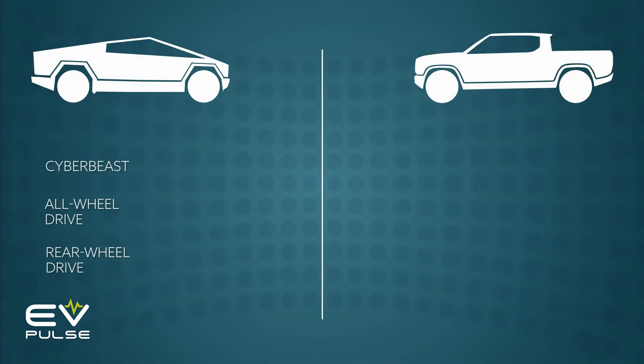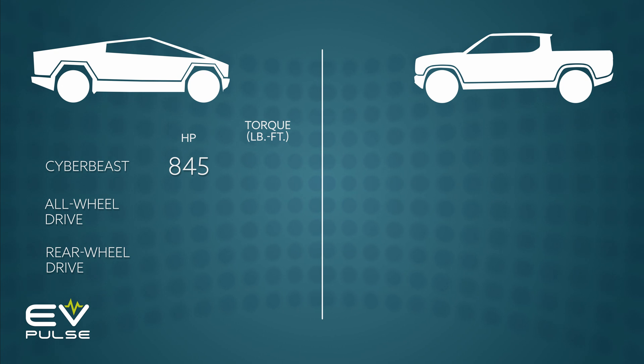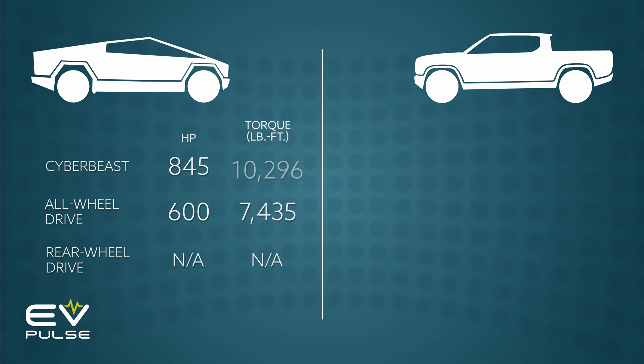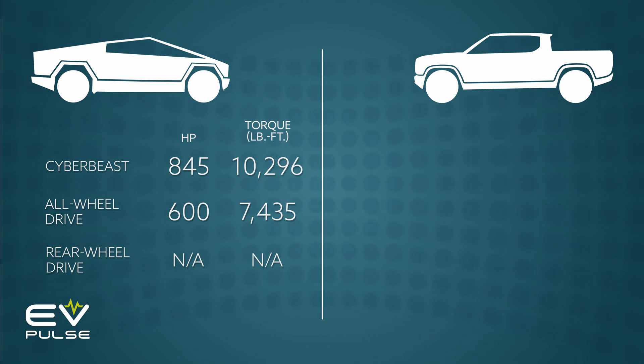The top-shelf Cyber Beast should have 845 horsepower, and the all-wheel-drive version 600. Output figures for the nascent rear-drive model have not been released. Tesla shared outlandish torque figures — 7,435 and 10,296 pound-feet — but these are wheel torque figures, not motor torque, so they're pretty useless for comparison purposes. Regardless, the Cybertruck will have loads of twist.